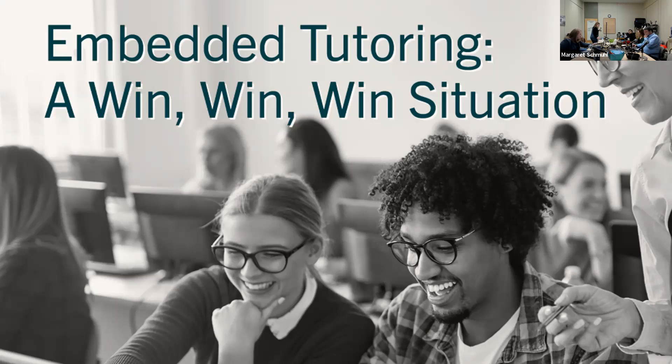Good afternoon, everyone. My name is Casey Town, and I'm here from the Office of Learning Services. I am the Associate Director, and we're here to share some information on our embedded tutoring pilot program that took place in fall 2022. We thought it would be a win-win situation, and it ended up being a win-win-win situation with positive outcomes for both tutees, tutors, and faculty alike.